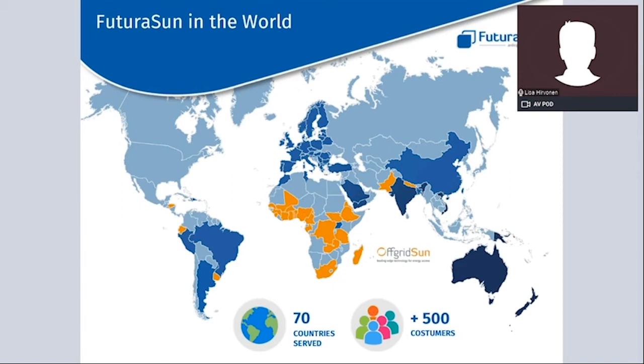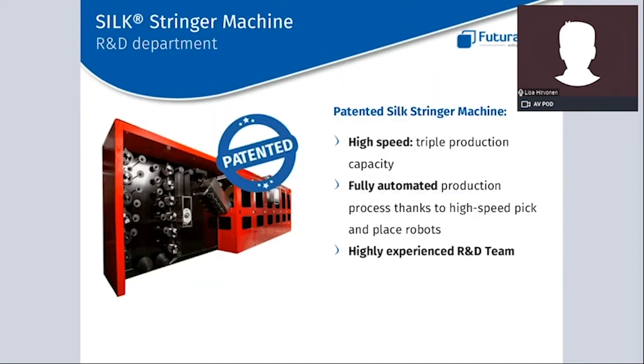Here you can see how our commercial network is spread worldwide. The blue-colored countries are where we are mainly active as Futura Sun, while the orange-colored countries are where we are mainly active with our subsidiary Off Grid Sun, which handles a wide assortment of off-grid products. Our motto is 'Anticipate Tomorrow,' which inspires us to always be at the forefront of the industry with innovative products. We have an R&D team that works continuously on new products, materials, and technologies to anticipate market trends.